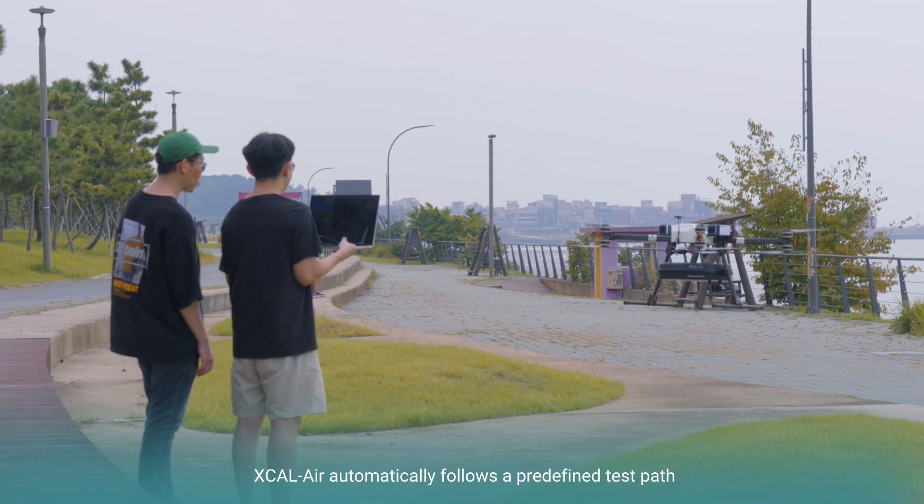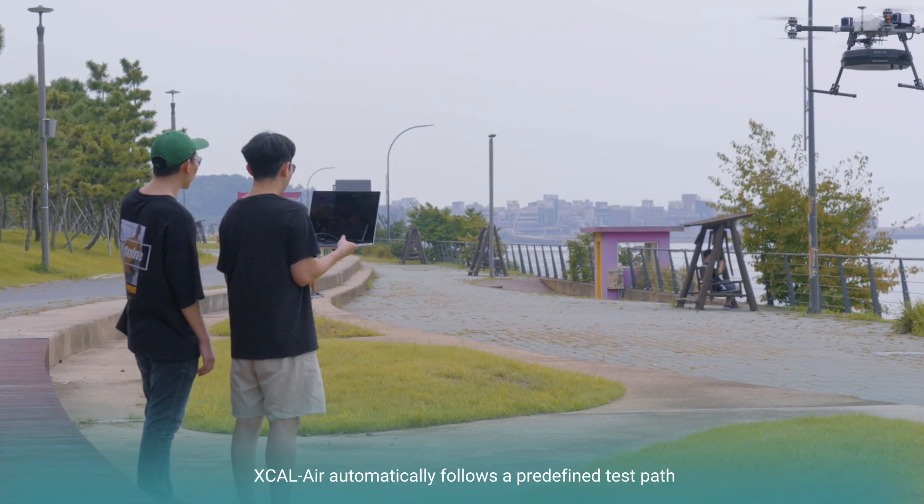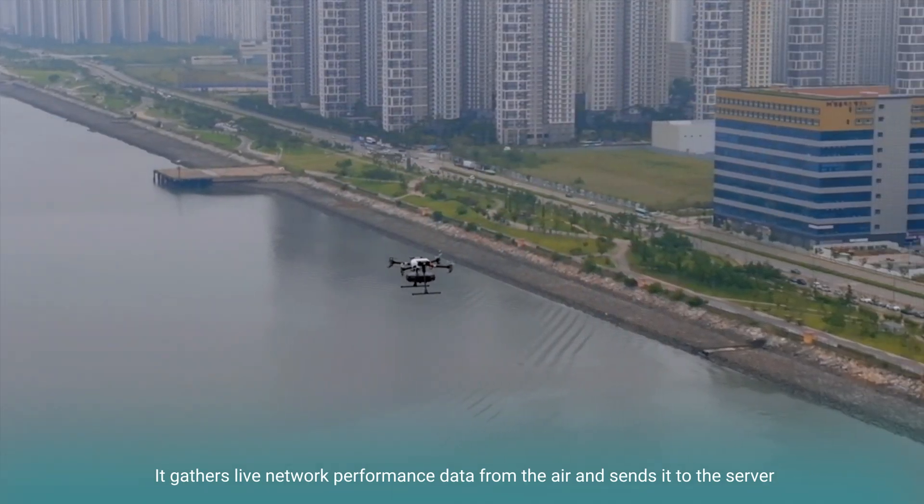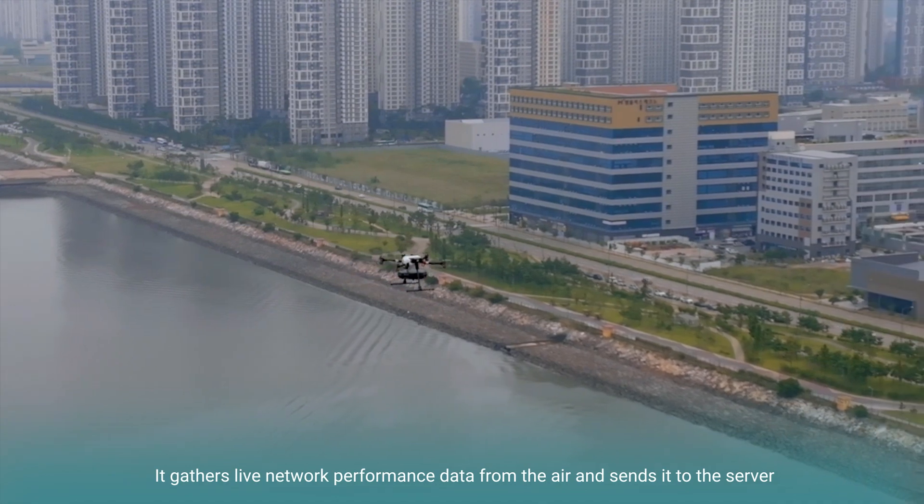XCAL Air automatically follows a defined test path. It gathers live network performance data from the air and sends it to the server.